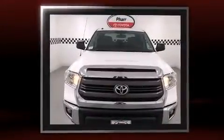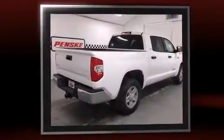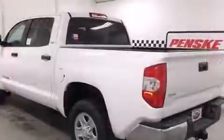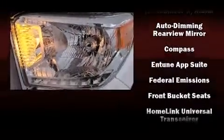Top features include power windows, front and rear reading lights, an outside temperature display, front fog lights, remote keyless entry, a trailer hitch, and a split folding rear seat. Premium sound drive six speakers provide you and your passengers a sensational audio experience.